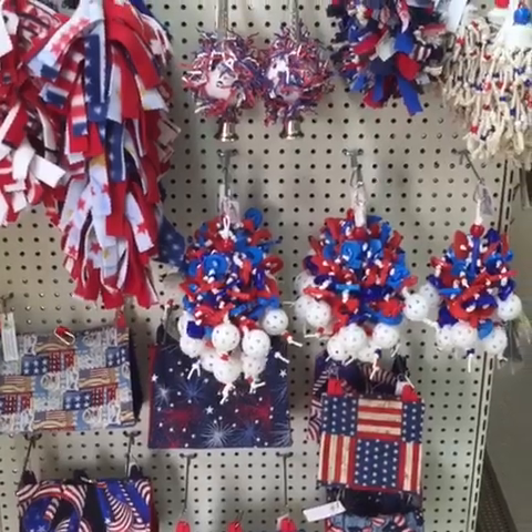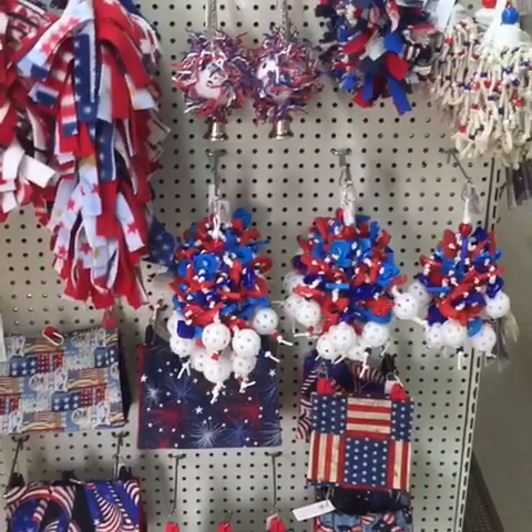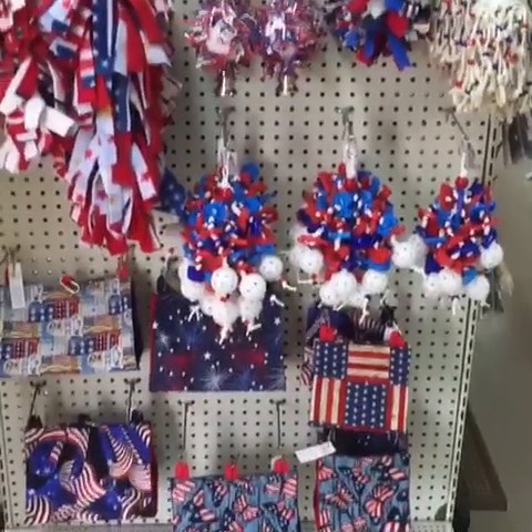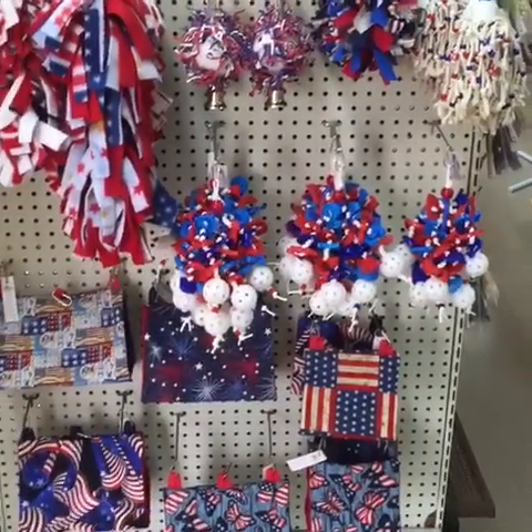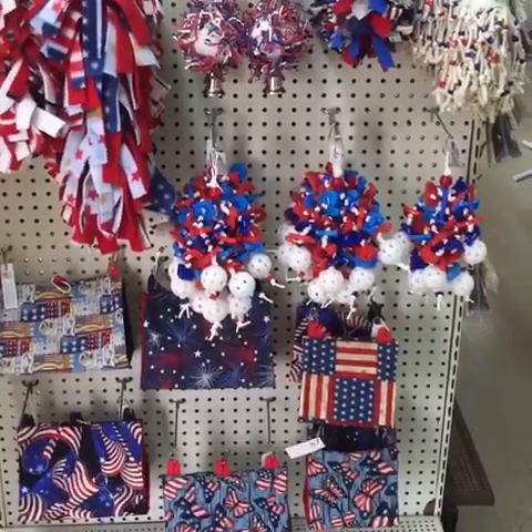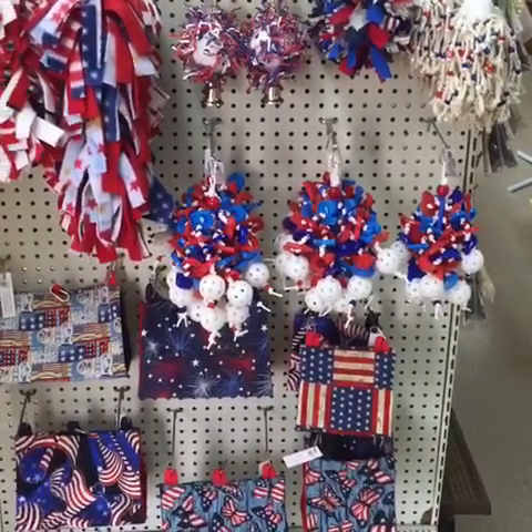Hey everybody, it's Michelle at Kukuburra Bird Shop and I just thought I would do a quick live video. I've been having some back problems so I haven't been doing as many as I have been in the past. It's hard to keep up with everything. Dawn's been trying to do some here and there but there's lots of baby birds and we're busy right now.